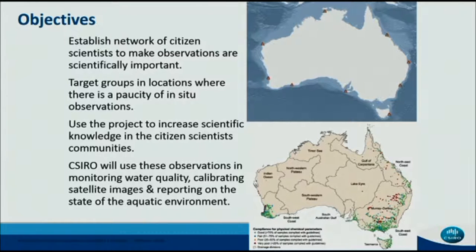Our motivation was really to increase our knowledge by getting information obtained by citizens in these communities, but also to transfer some education and knowledge to those communities about what they were doing and the benefits of earth observation. As part of this project, we'll use that data to calibrate our imagery and hopefully be able to better report on state of environment in the aquatic systems.